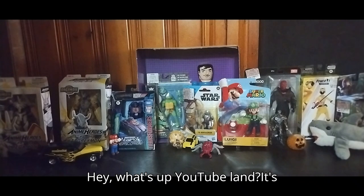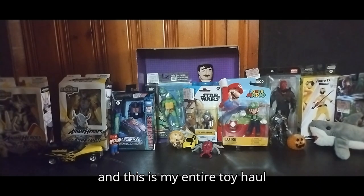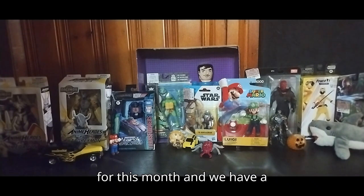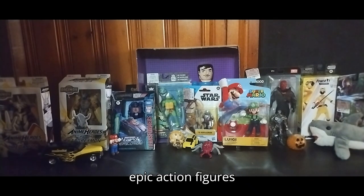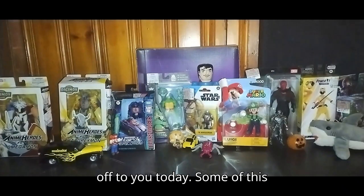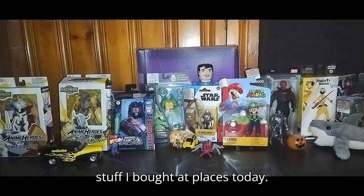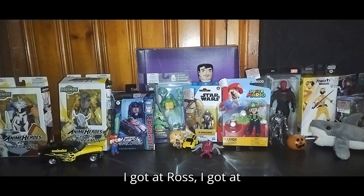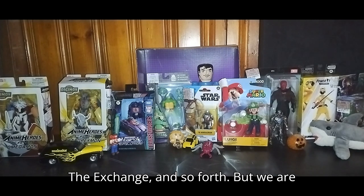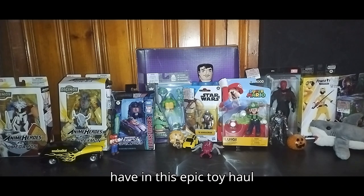What's up YouTube land? It's your boy Eddie Hill, the White Oak, Pennsylvania Toy Collector, and this is my entire toy haul for this month. We have a whole table of epic action figures we all love to see. If you're a subscriber of Eddie Hill's Reviews, I've got a whole lot of action figures to show off to you today. Some of this stuff I've gotten for free, some I've bought at places today — I got some at Ross, I got some at The Exchange, and so forth. We are going to look at every figure we have in this epic toy haul.